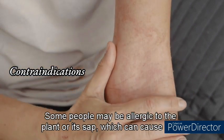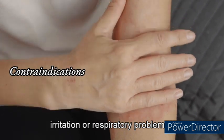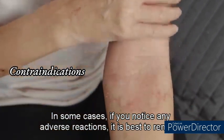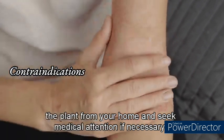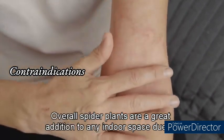Some people may be allergic to the spider plant or its sap, which can cause skin irritation or respiratory problems in some cases. If you notice any adverse reactions, it is best to remove the plant from your home and seek medical attention if necessary. Overall, spider plants are a great addition to any indoor space due to their ease of care, air-purifying abilities, and attractive appearance. With proper care, they can thrive for years and produce numerous plantlets for propagation.